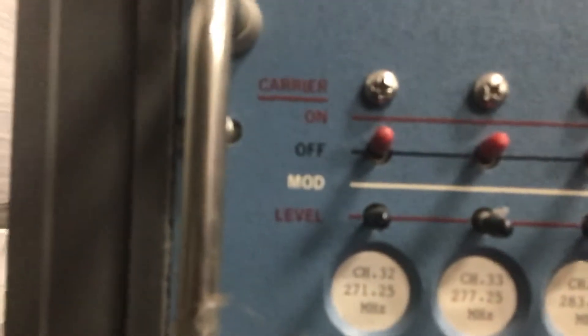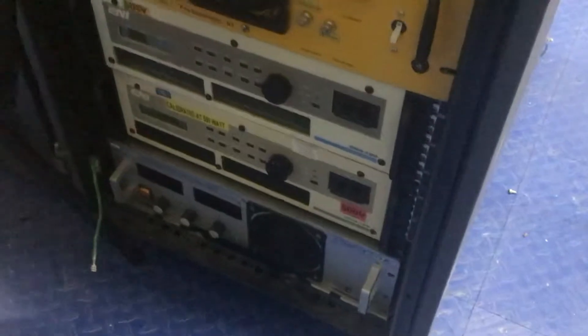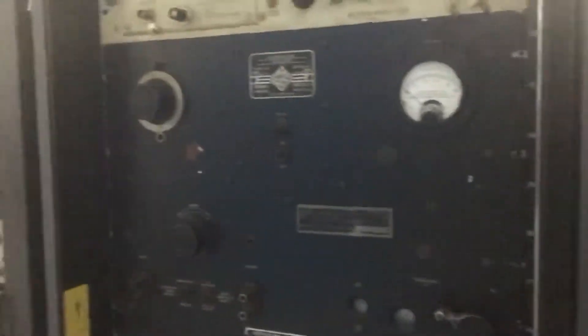External modulation — on/off, modulation on, basically CW, level controls. As well as in this rack, signal sources and power conditioning equipment. Down below here is heavy-duty direct current supplies. Hey, guess what that is — you got it, R398 from Fair Radio Sales, a long time ago. Nice old receivers. More signal generation stuff, RF amps, antennas.